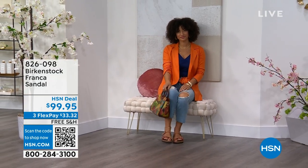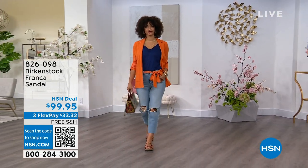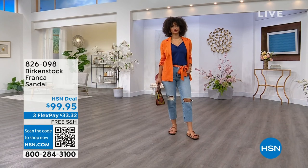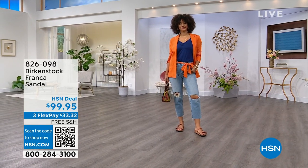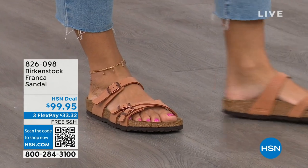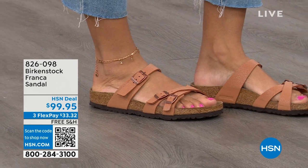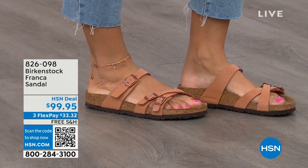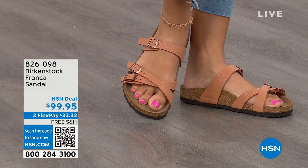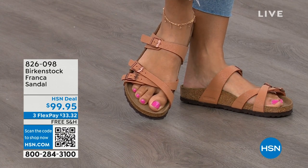These are called the Franca, and this is a newer style. Three adjustable working buckles — super important so you can have your perfect fit. Nothing between your toes, which a lot of people prefer. Franca is a really good option. It's a little more elegant on the foot and it doesn't have as much foot coverage as, say, the Arizona. So if you want to show off a little more of your foot, a little more of your pedicure, this is really beautiful. That third strap comes higher on the foot.